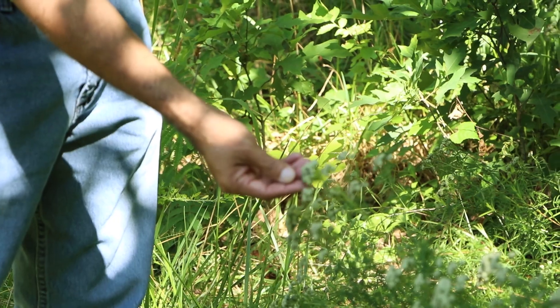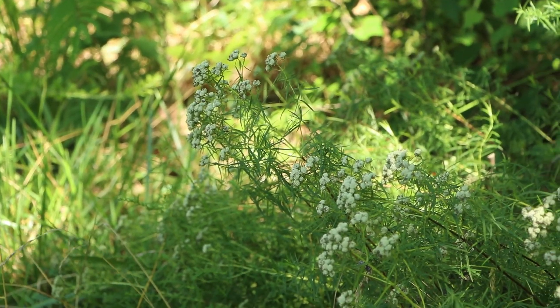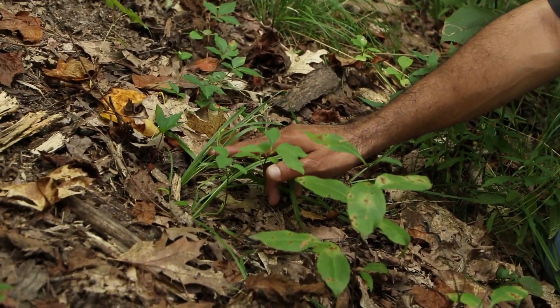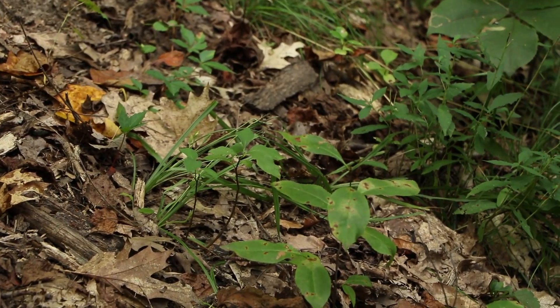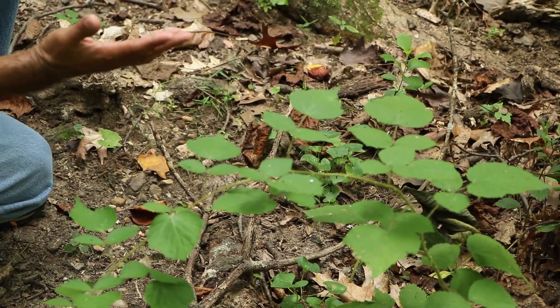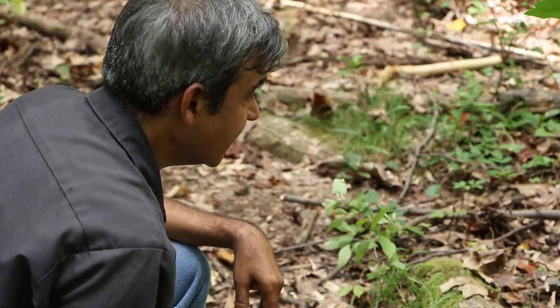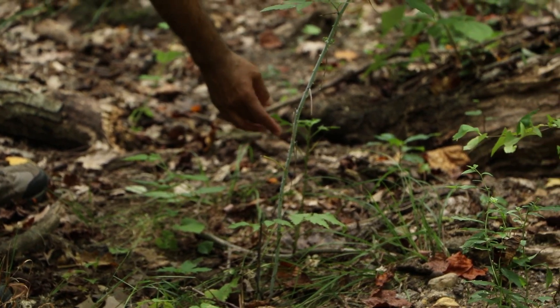This is narrowleaf mountain mint — a great pollinator plant. This is white goldenrod, not very common. Here is what used to be the flowers of the yellow star grass. And what we have here are woodland violets — it's not the little blue one you see in your yard, but it grows here in a specialized habitat, coming up with little tiny blue flowers in the middle of the woods. This is a wild lettuce — not commonly found, but it's found here.